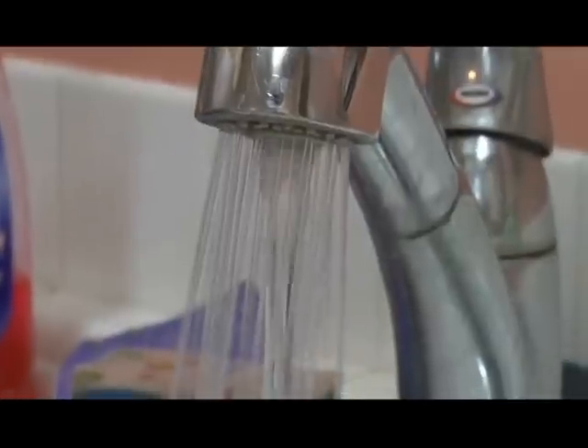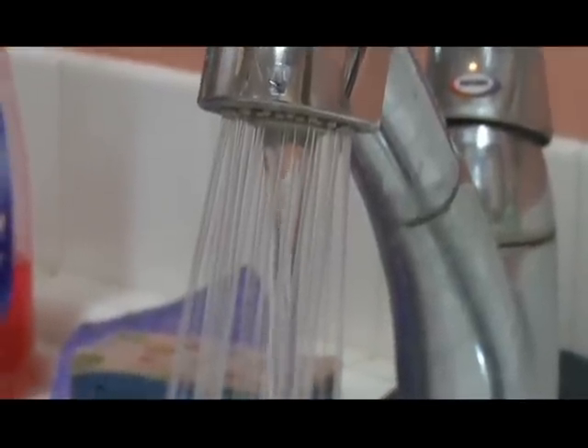To get the water delivered to our homes, the water we use, it takes a lot of energy, it takes a lot of effort and it takes a lot of cost. That's why it is so important for each of us to conserve water as best as we can, because it is such a precious commodity.